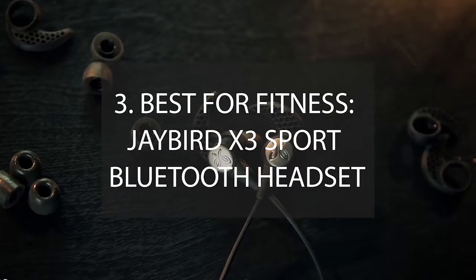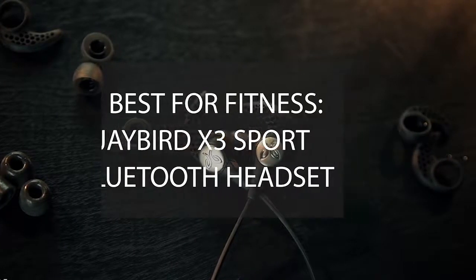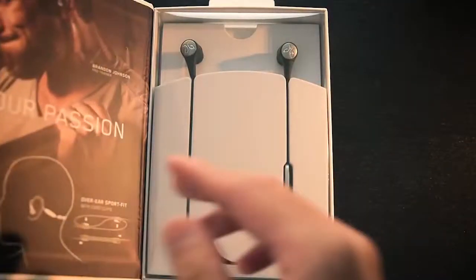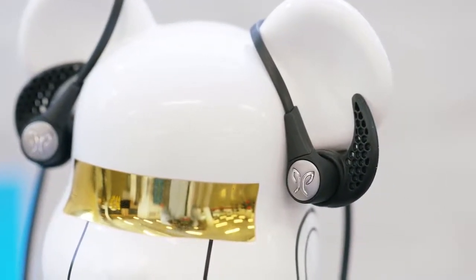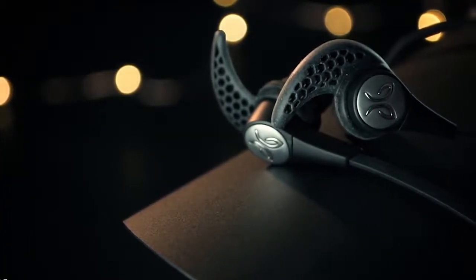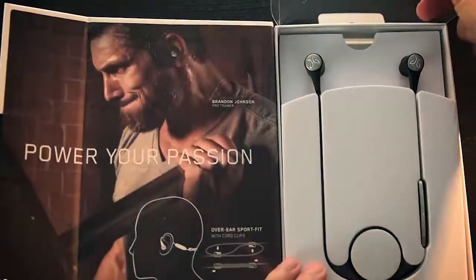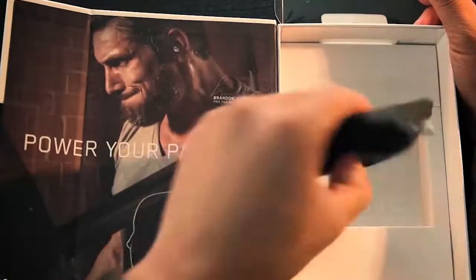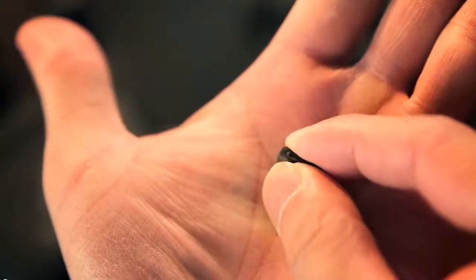Number 3 – Best for Fitness: Jaybird X3 Sport Bluetooth Headset. There's no denying the benefits of breaking a sweat to music. Studies show that listening to music while you work out increases your endurance by up to 15%. But no matter if you run to Rage Against the Machine or lift to Ludacris, you'll want a pair that fit comfortably, can withstand sweat, hold a charge, and sound good. The Jaybird X3s deliver on all fronts.